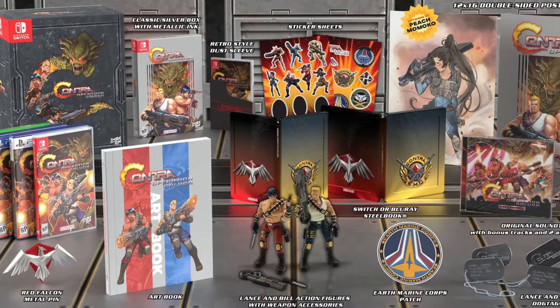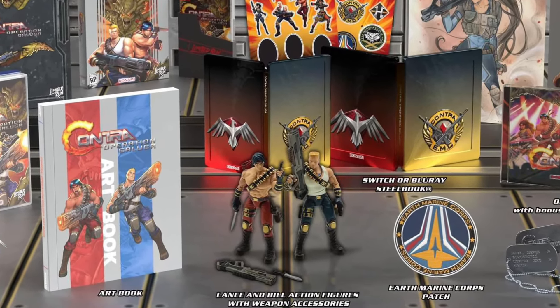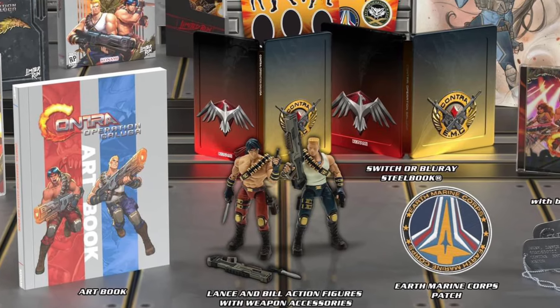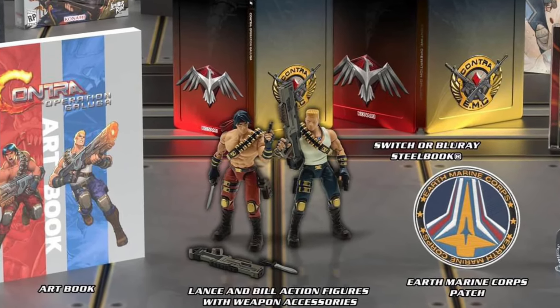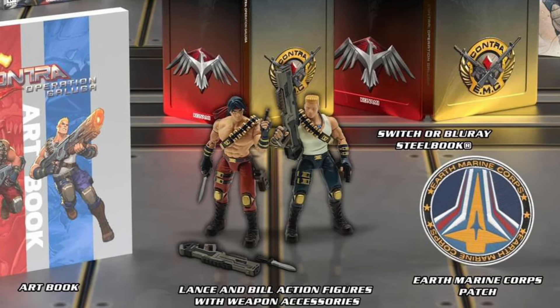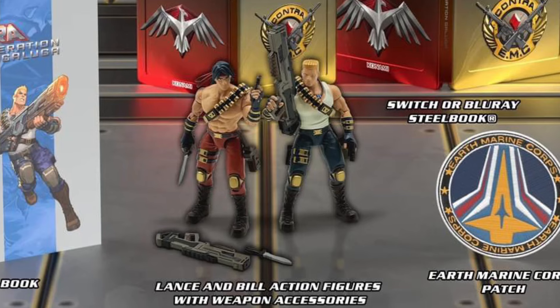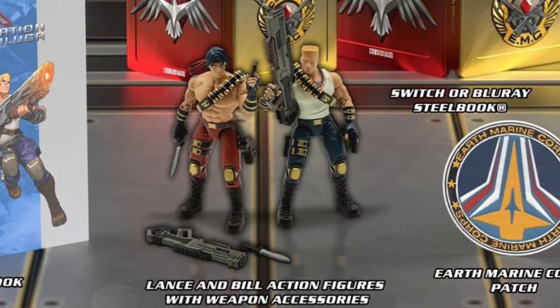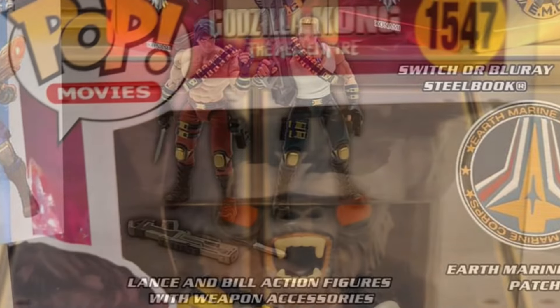Limited Run Games is doing a collector's edition Contra set, and the reason I'm bringing this up is that they actually have a couple of 1/18 scale figures of the titular heroes — our Contra fighters — in the set. That is pretty sweet if you're an old-school Contra fan, so this might be something to check out.